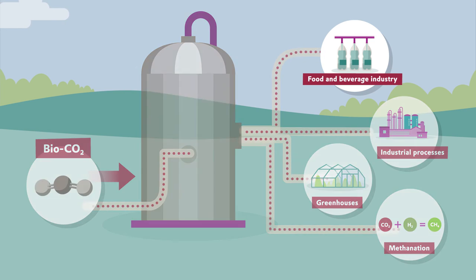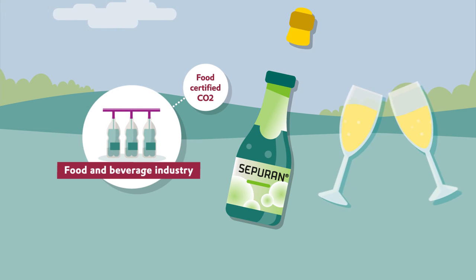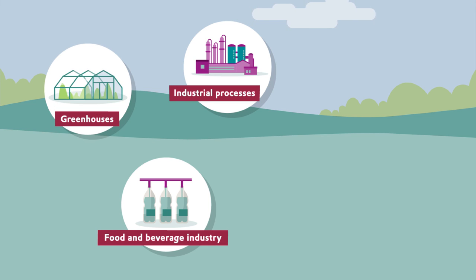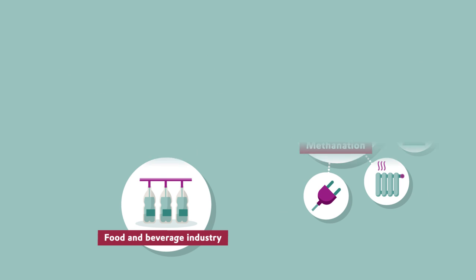It can be used in liquefied form in the food and beverage industry, including the sparkling wine mentioned at the beginning of this video, or in other carbonated beverages. In liquid form, bio-CO2 also serves as a raw material used in industrial processes. In its gaseous form, it contributes to plant growth in nearby greenhouses. In addition, the bio-CO2 can be used in the process of methanization, where CO2 and green hydrogen are used to produce synthetic methane, which can then be used as a green natural gas equivalent.